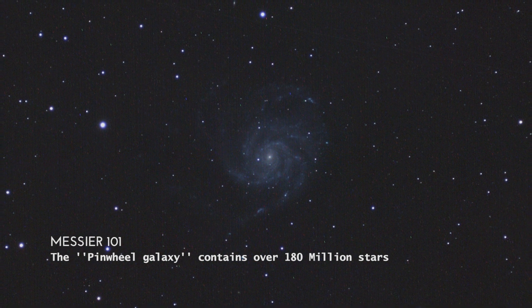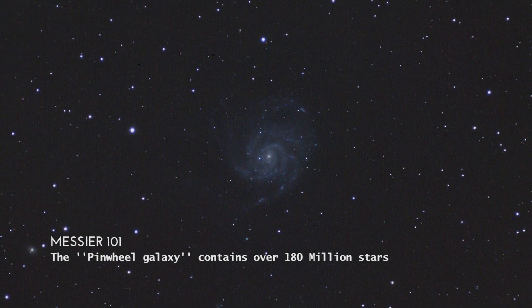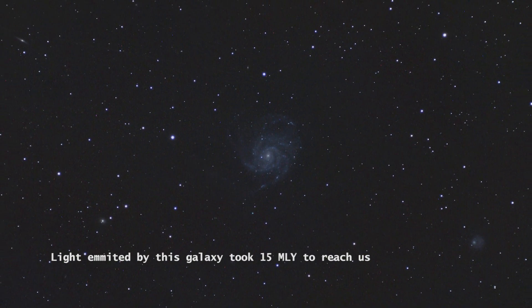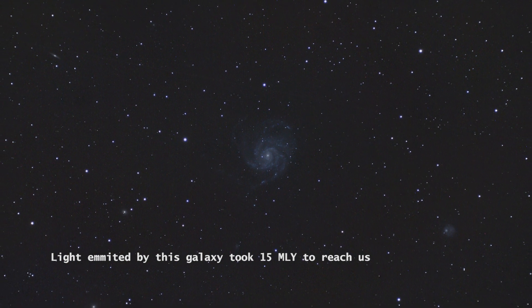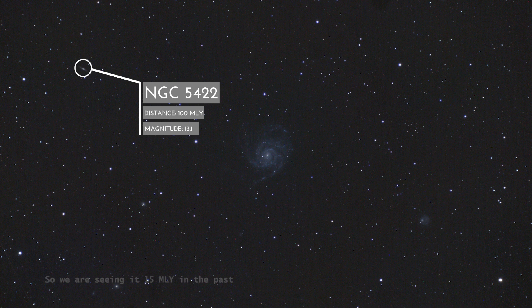The Pinwheel Galaxy contains over 180 million stars. Light emitted by this galaxy took 15 million years to reach us, so we are seeing it 15 million years in the past.